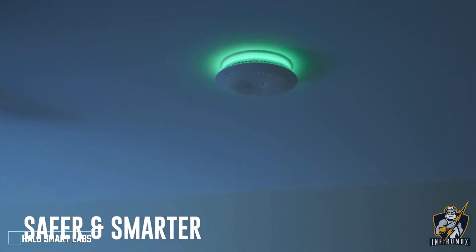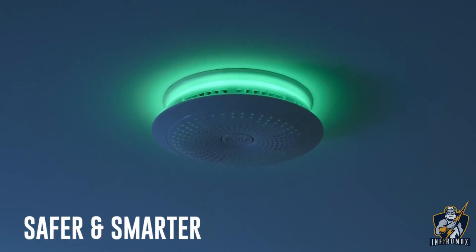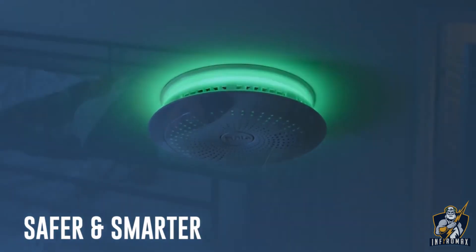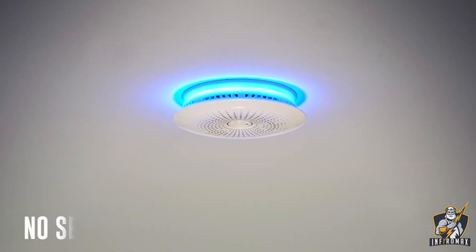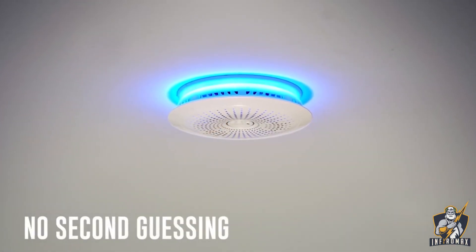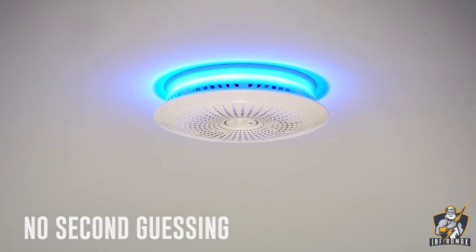Keep your home and family protected with the Halo Plus smart smoke and carbon monoxide alarm with weather alerts. Halo Smart Logic combines six different sensors to quickly detect fast or slow-burning fires, even carbon monoxide, with fewer false alarms. Halo lets you know exactly where the danger is — a voice alert will tell you what's wrong, a ring of light illuminates, and you'll get an alert sent to your smartphone.